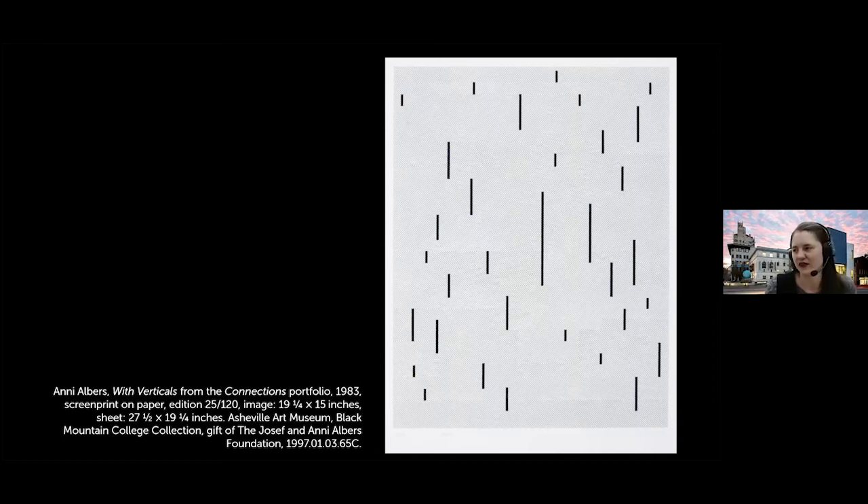John Cage, who overlapped with the Alberses at Black Mountain College several times, was really inspired by the way Anni played with what a loom could be. She would alter the traditional functioning of a loom, and similarly John Cage would take a piano and attach or clamp things down to prepare it so it sounded different than a piano normally would. Both were playing with string in very different ways. And as you look at works by other Black Mountain College artists, you can see how the aesthetic qualities of textiles began to influence their work.